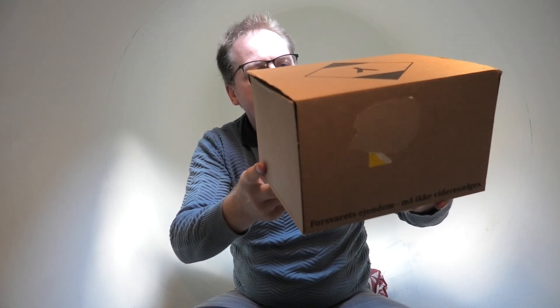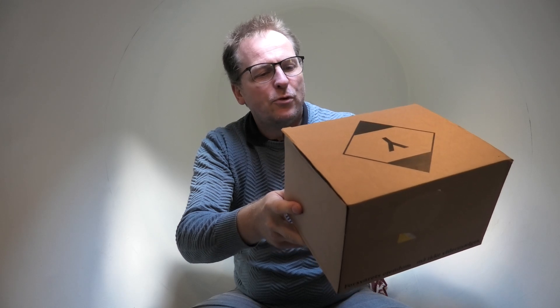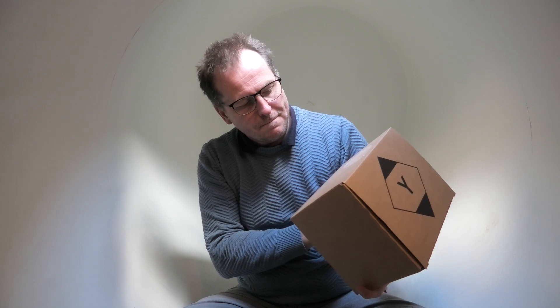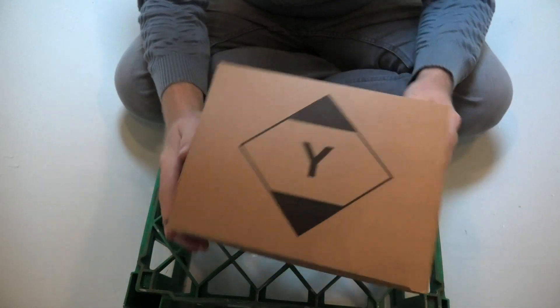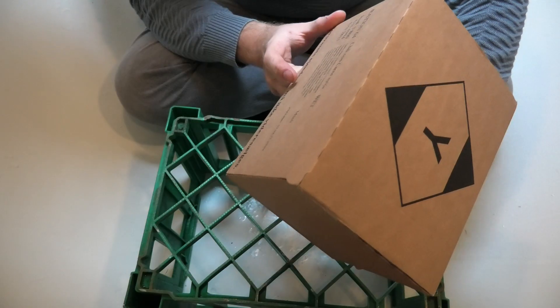I have a box here — this is a Danish military ration. It says here what's in it in Danish: dried fruit, bread, biscuits, chocolate bar, marmalade, matches, chocolate. I'll show it to you as we unbox it. It says 'property of the military, not for resale.' I got this for free from someone who got it from the military but couldn't eat it all. The sound is horrible down here, but we're gonna continue.